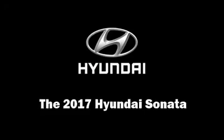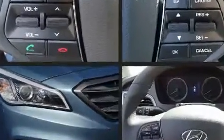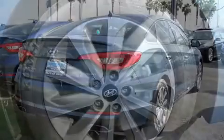Come test drive this 2017 Hyundai Sonata. This four-door, five-passenger sedan will allow you to take command of the road with confidence. Under the hood you'll find a four-cylinder engine with more than 170 horsepower, providing a smooth and predictable driving experience.